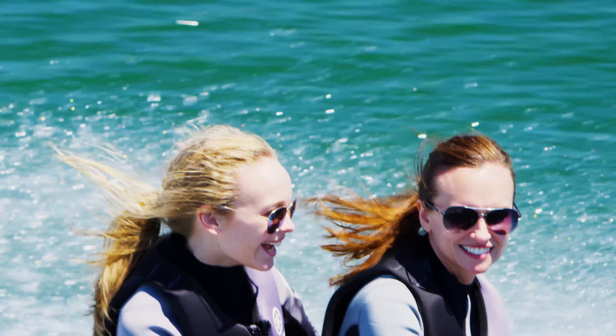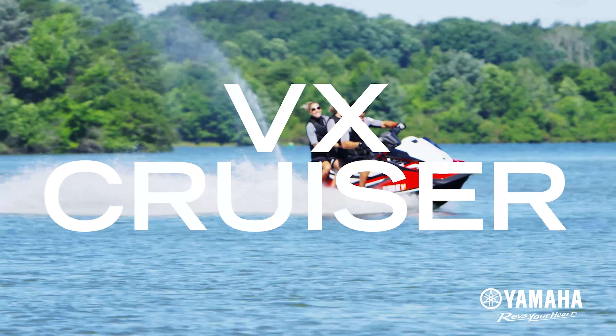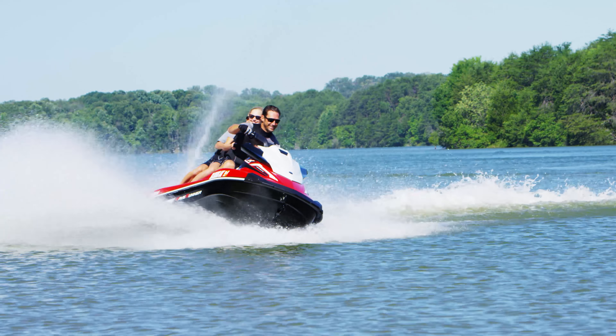The VX Deluxe includes a nano-XL ultra-lightweight hull and deck, delivering an impressive power to weight ratio and lasting durability.